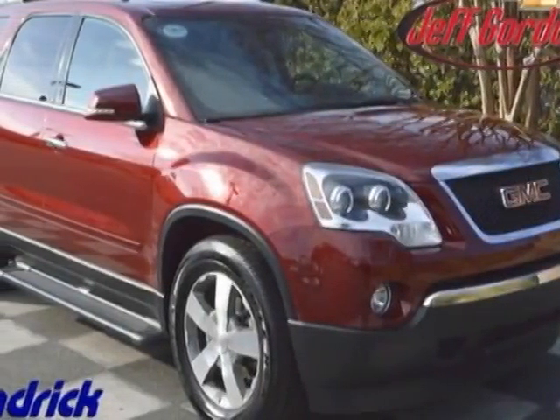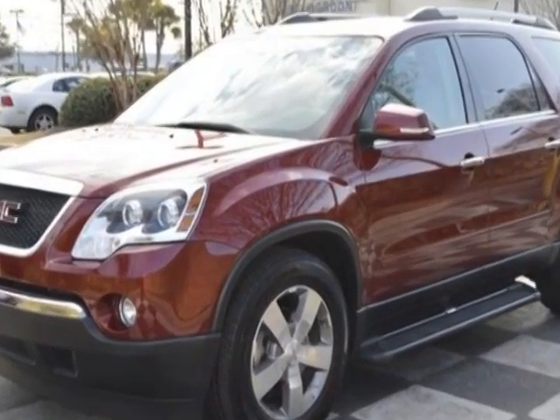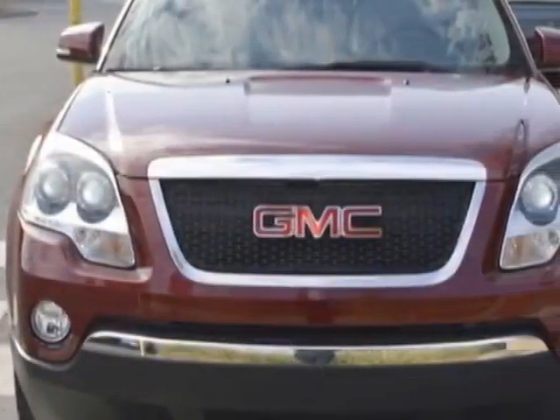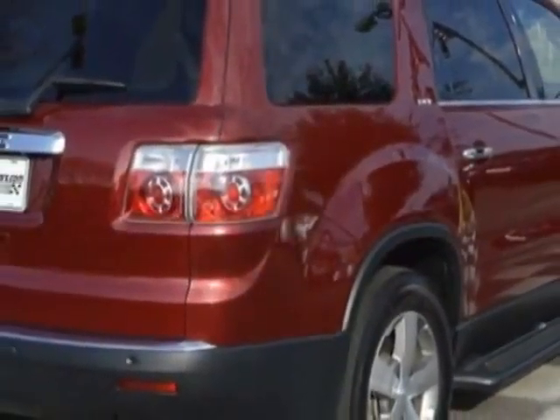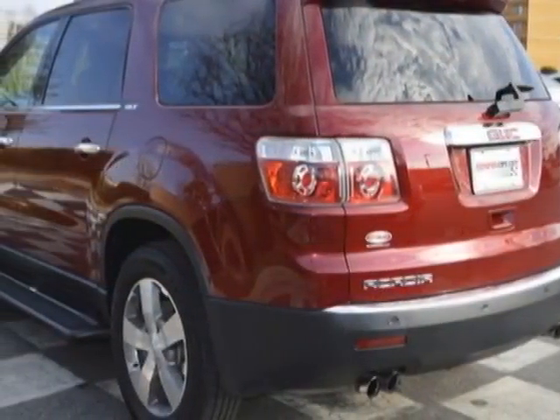Look at this certified pre-owned 2011 GMC Acadia. This Acadia has just under 54,000 miles. For your protection, this vehicle has a factory warranty. This vehicle gets an estimated 17 miles per gallon in the city and an estimated 24 on the highway.